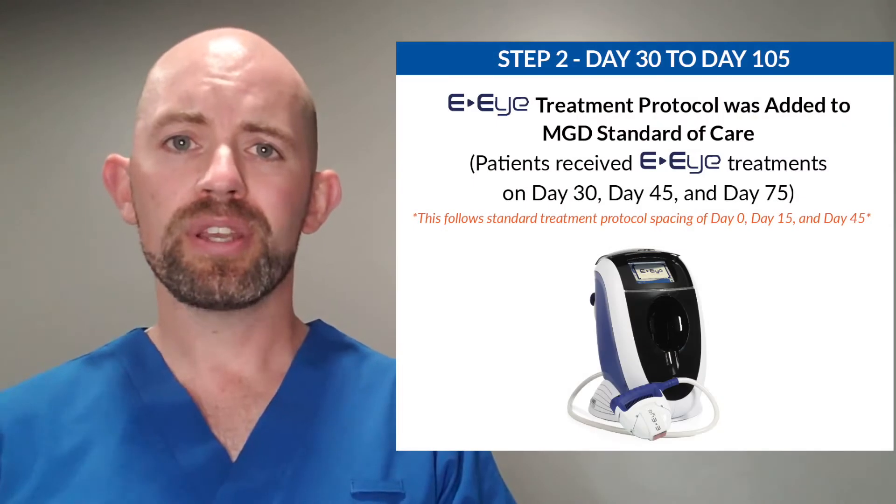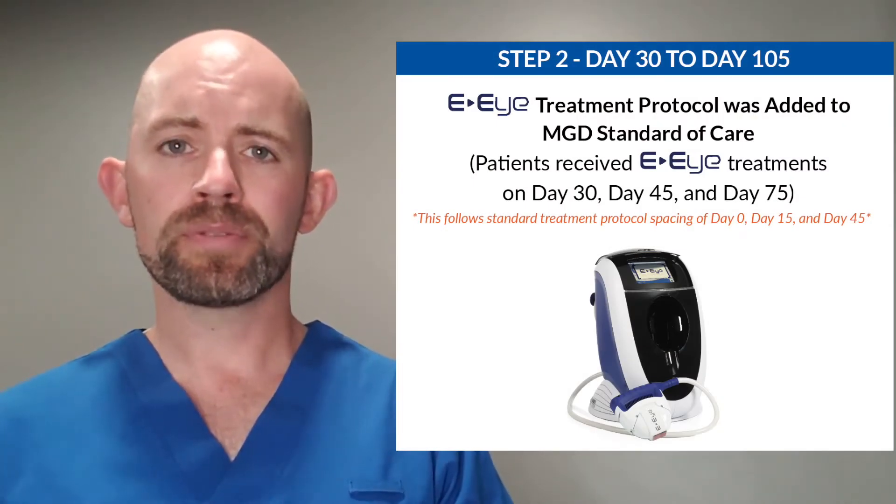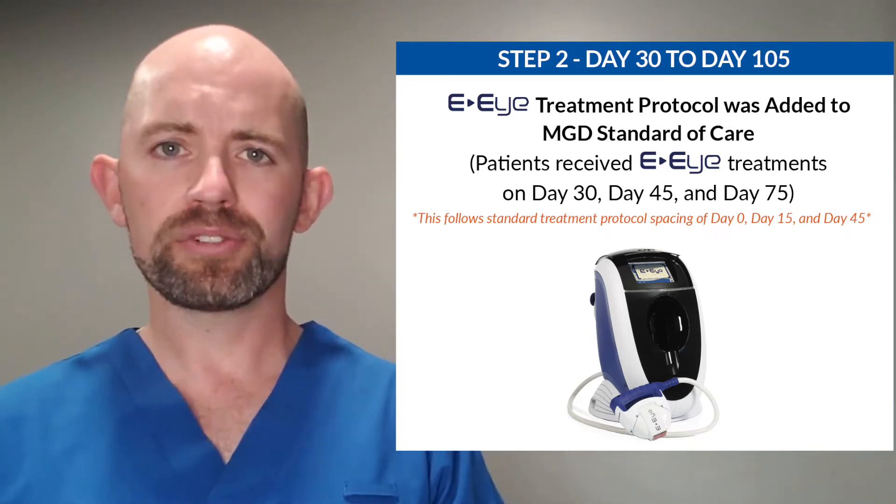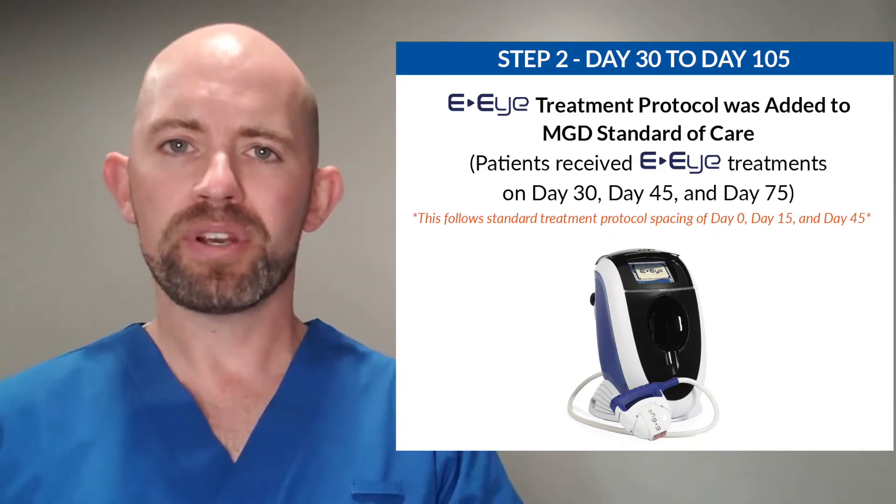We followed up at day 30, where we did our first EI treatment. Two weeks later, we did our second EI treatment. A month later, we did our third EI treatment. And a month after that, we did our final wrap-up.